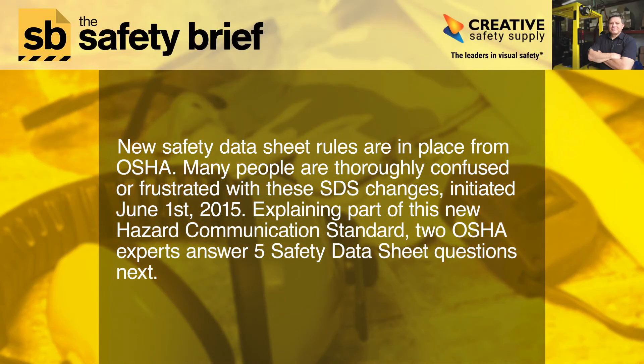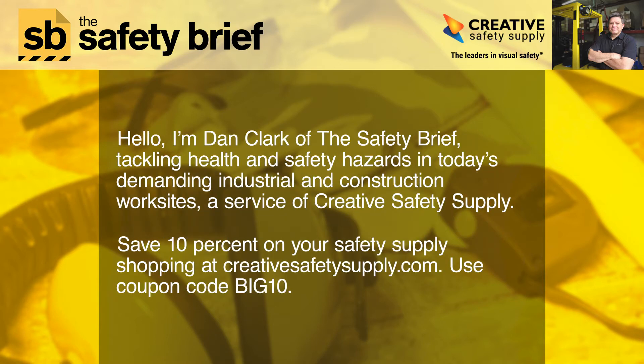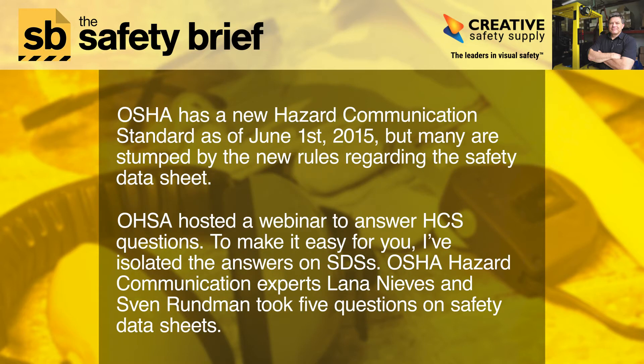New safety data sheet rules are in place from OSHA. Many people are thoroughly confused or frustrated with these SDS changes. Hello, I'm Dan Clark of The Safety Brief, tackling health and safety hazards in today's demanding industrial and construction work sites, brought to you by Creative Safety Supply. Save 10% on your safety supply shopping at creativesafetysupply.com using coupon code BIG10.